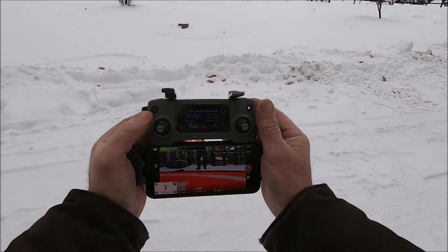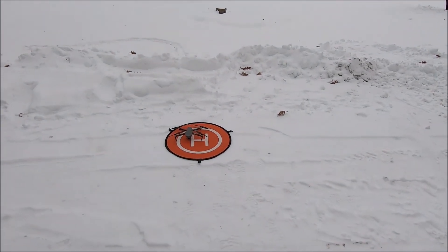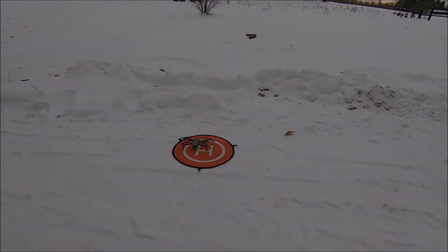There we are. Sport mode flight — awesome. That's how close I got. The return to home has actually placed it closer.